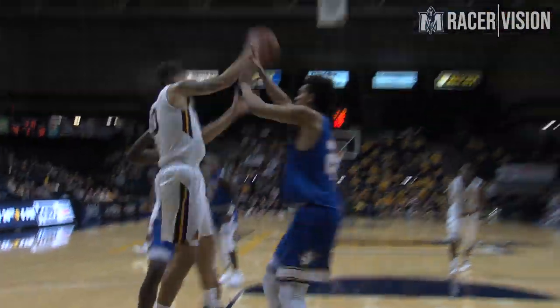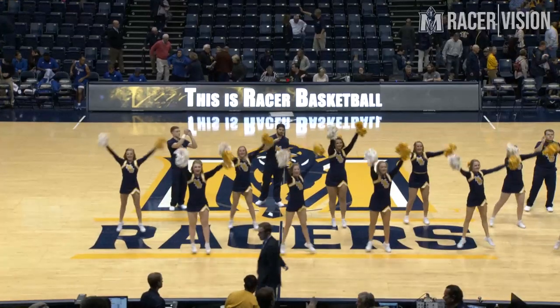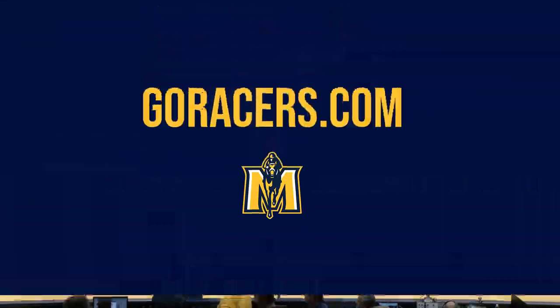Right side to Johnson, hooks it in to Davis, spins, it goes to Gilmore down the lane for the flush. The final score from the CFSB Center is Murray State 106, Spalding 36.